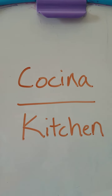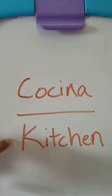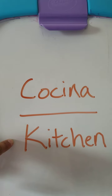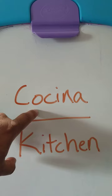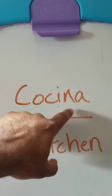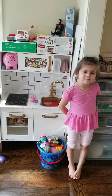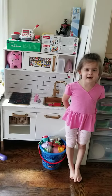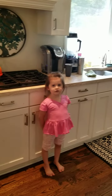Our next word is going to be the word kitchen. That's where mommies and daddies do all their cooking. The Spanish word for kitchen is cocina — C-O-C-I-N-A. Cocina. This is my cocina. This is mommy's cocina.